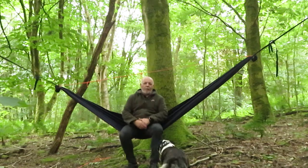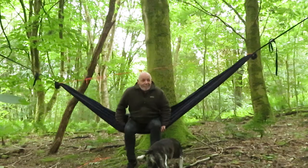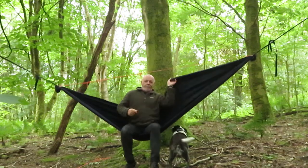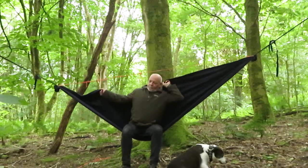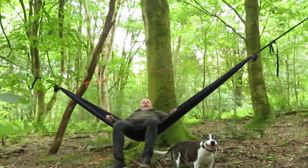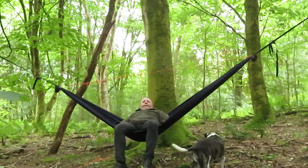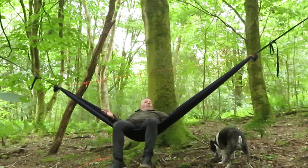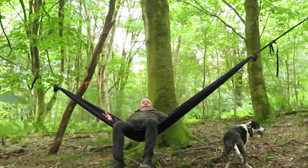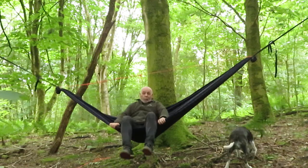So this is a hammock that I made. I strung it up, took about half an hour to make — just to try it out, see how I like the hammock. This is my very first time I've ever been on a hammock in my life, and I'm quite impressed.